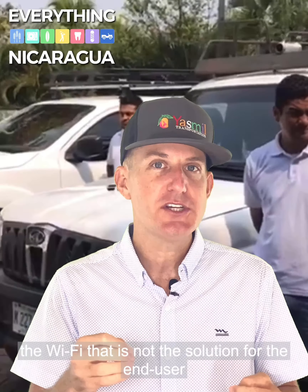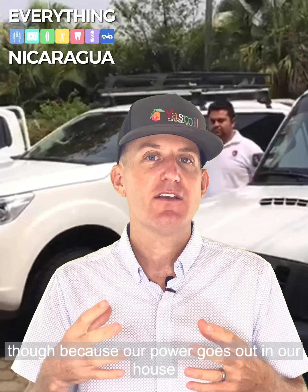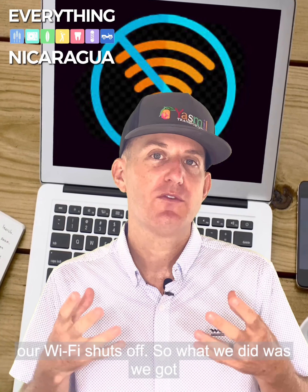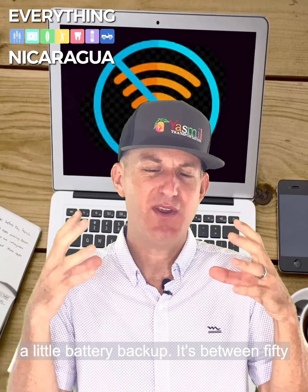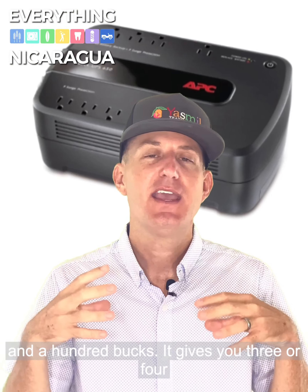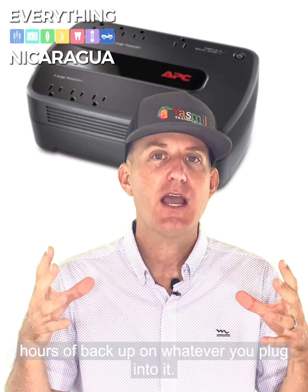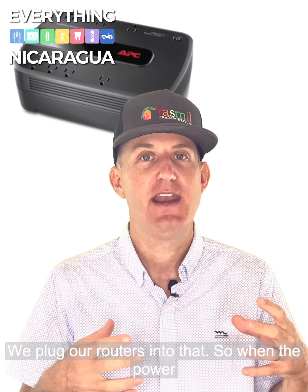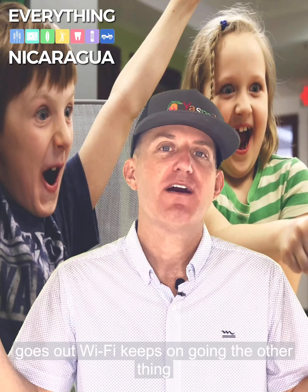That is not the solution for the end user though, because when our power goes out in our house, our Wi-Fi shuts off. So what we did was get a little battery backup — it's between 50 and 100 bucks. It gives you three or four hours of backup on whatever you plug into it. We plug our routers into that, so when the power goes out, Wi-Fi keeps on going.